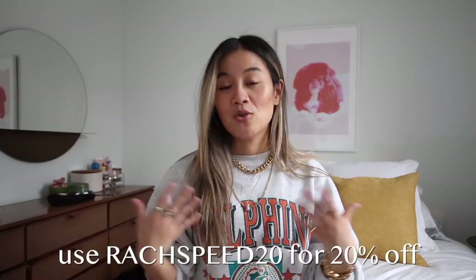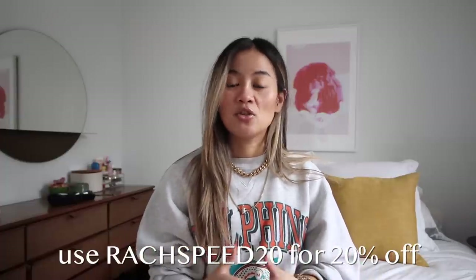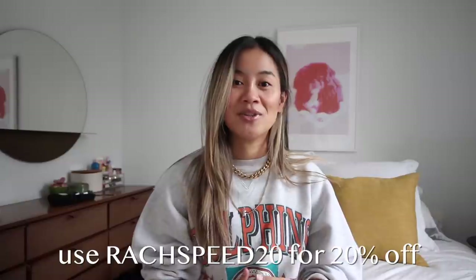You guys have already been asking me on my Instagram, so I actually have a code RageSpeed20 that gets you 20% off the entire site internationally — no matter where you live you can use this coupon code. I absolutely love that, and I think if you're still looking for holiday gifts, some of this stuff would be really amazing. A lot of it is unisex, anyone can wear these pieces. They come in both a stainless steel silver color and that brass gold color that has my heart.